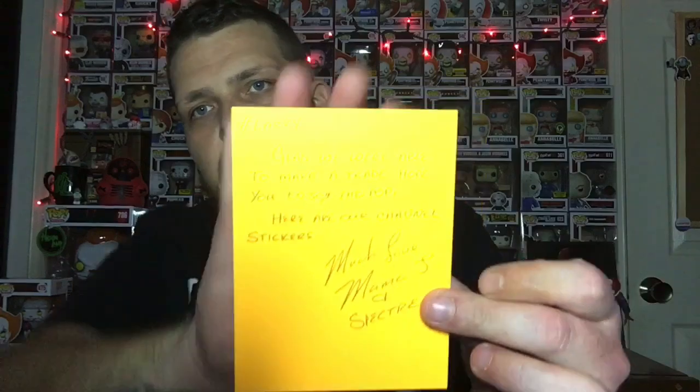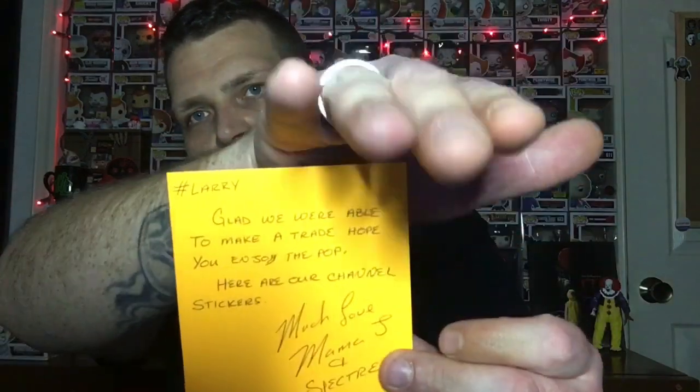Hashtag Larry, glad we were able to make a trade — hope you enjoy the pop. Here are our channel stickers. Must love, Mama Jay Inspector. Thank you so much!